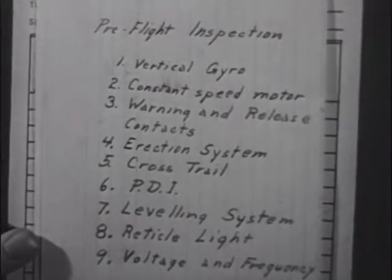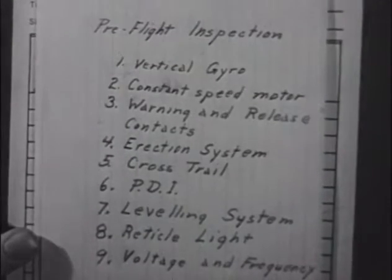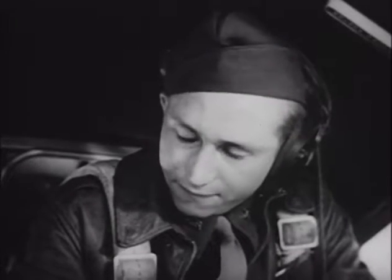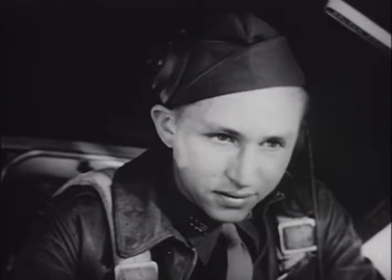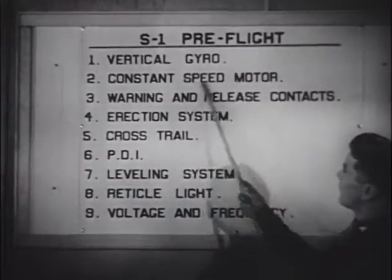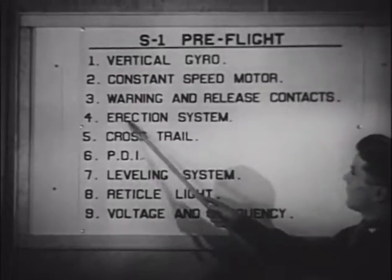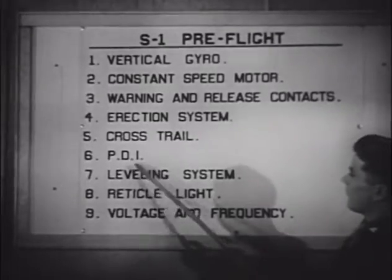There it is — fifth down on the list, along with the other eight points to check before takeoff. What about your pre-flight inspection, Mac? Did you slip up on checking to see if that cross-trail knob was okay? Maybe only once in a thousand times could a thing like that happen, but that once would be enough. A hole in the ground without any Japs in it is only a hole in the ground.